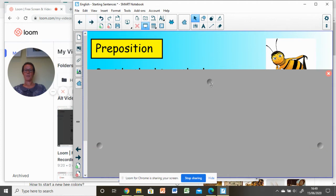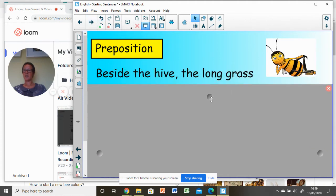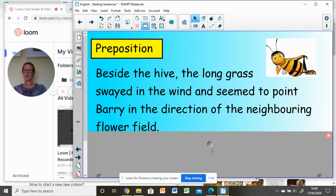Preposition — I've chosen 'beside': 'Beside the hive, the long grass swayed in the wind and seemed to point Barry in the direction of the neighbouring flower field.' We've got quite a long main clause here, but that's good, because that's varying the length of our sentences. Our short prepositional phrase is separated from the main clause with a comma.